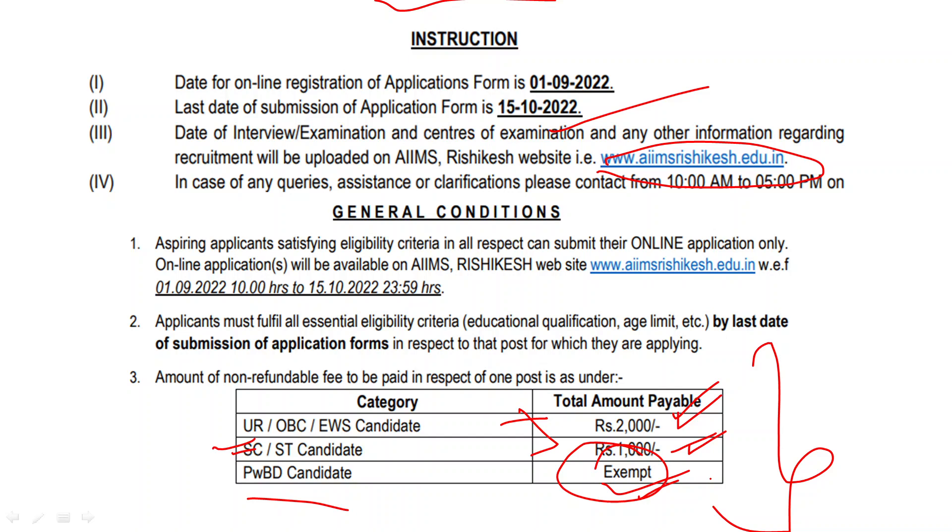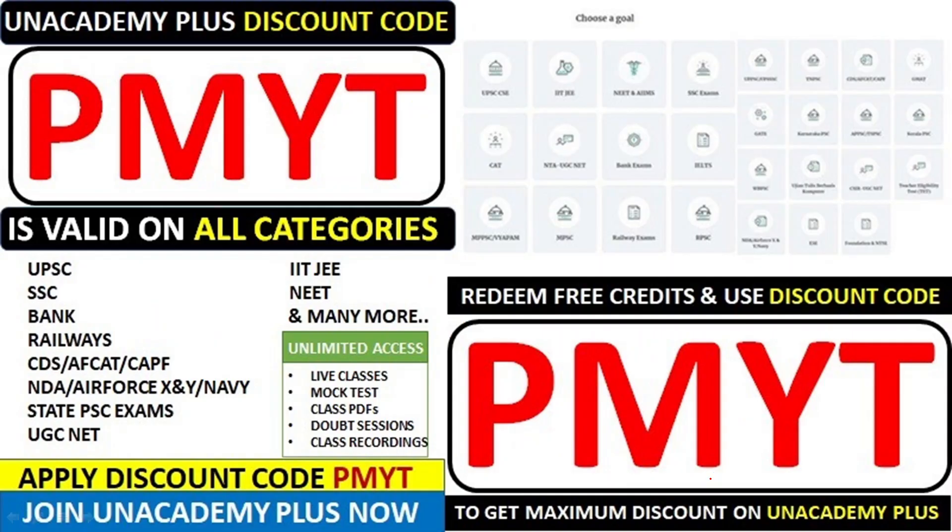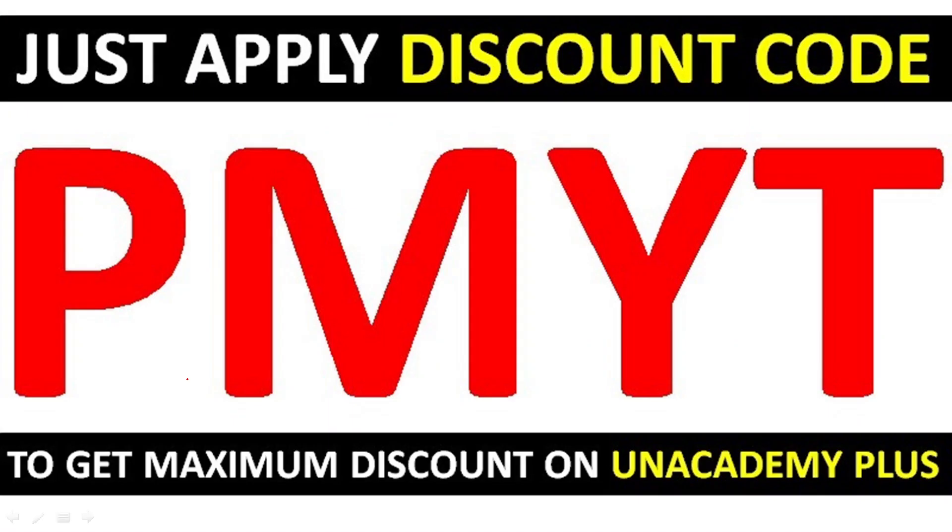The last date is 15 October. If you are eligible, you can apply. The academy app covers all categories — whether it is UPSC, SSC, Bank, Railway, CDS, CAPS, JPSC, UGC Net, or others. If you are preparing, the best way is to continue with your preparation and use the PMYT code. See you guys in the next video.